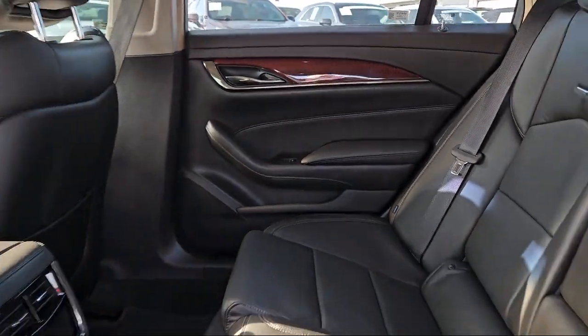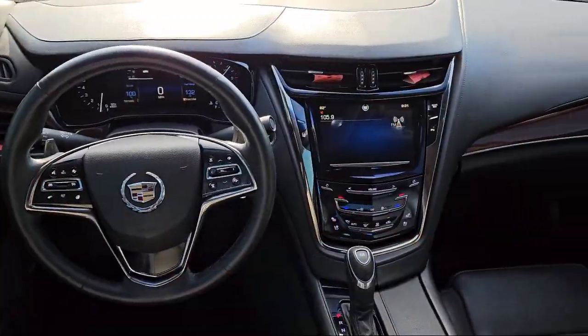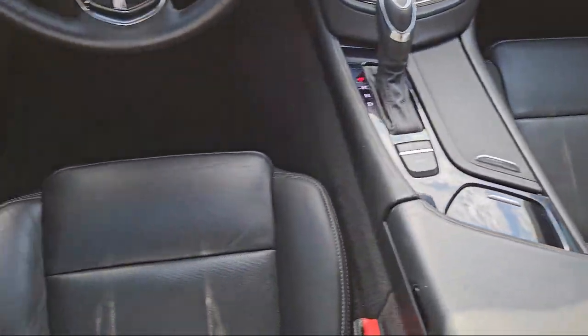It also features high intensity discharge headlamps, a lane departure warning system, heated driver and front passenger seat, and has less than 60,000 miles on the odometer.